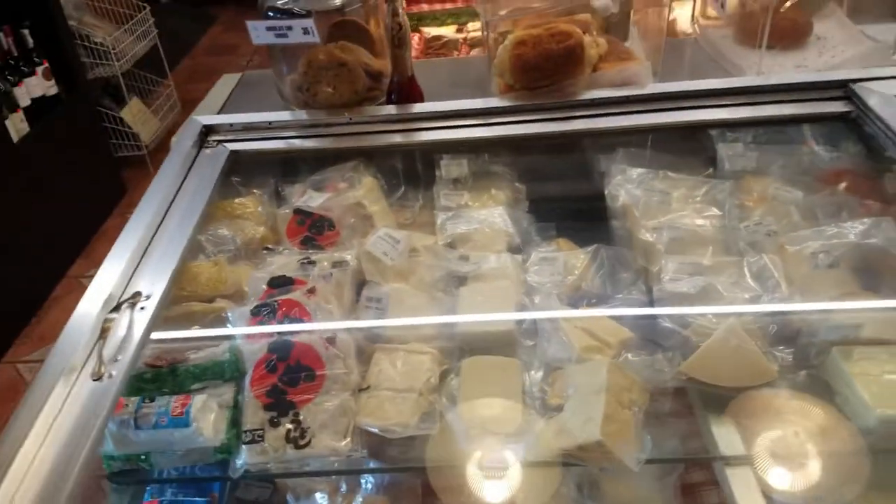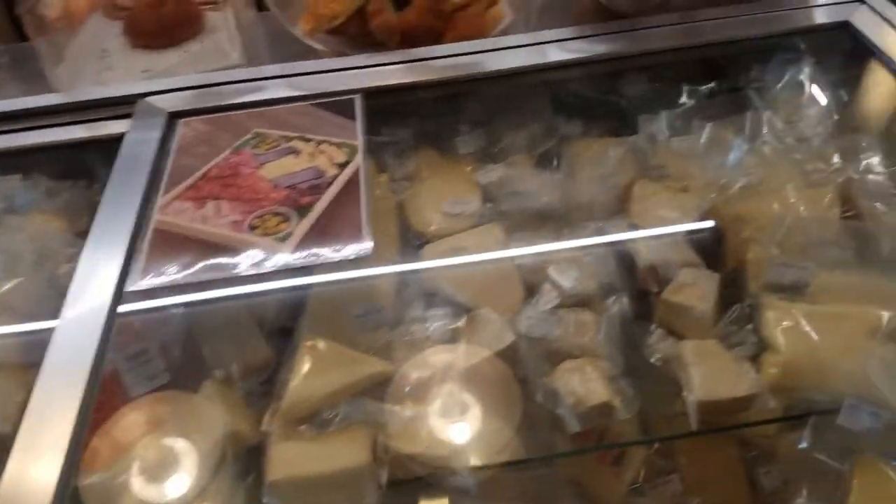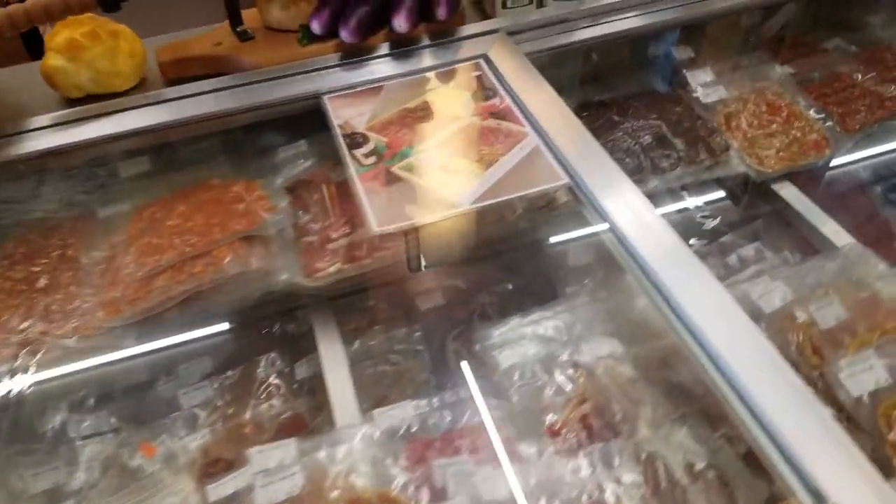There are the cheeses — lots of cheeses. We should probably go ahead and check out while we still can.